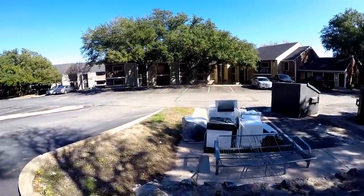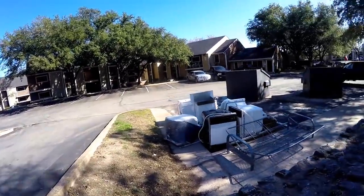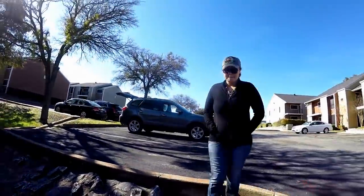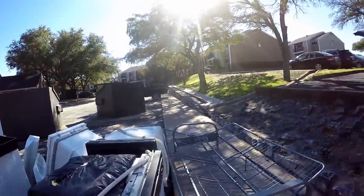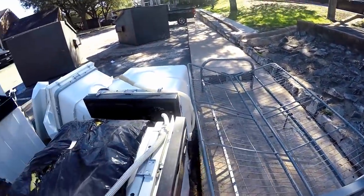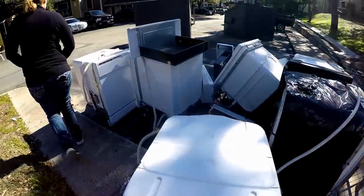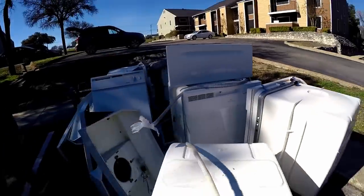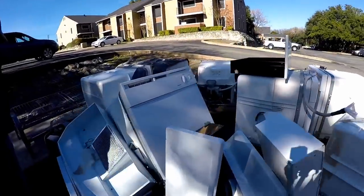We've been pretty much striking out. Came across a little bit of scrap metal — couldn't fit much of it in our little car. But we figured we'd look around. There's a futon, a bunch of dishwashers, a couple vent hoods, some drawers, and a couple little bits of scrap metal.